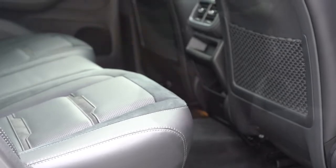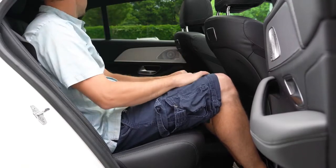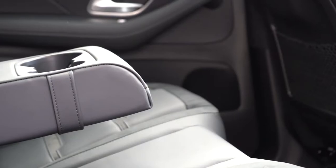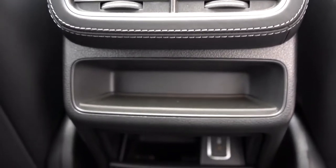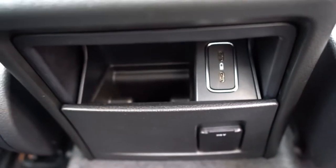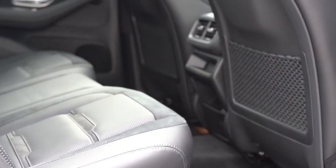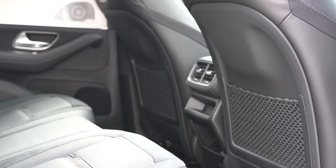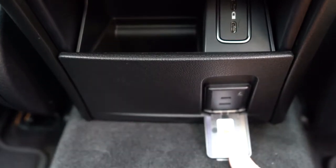No rear legroom numbers have been published yet, but as an even six-footer I fit perfectly fine back there. Rear passengers will find a center armrest with cup holders, rear ventilation, and AMG floor mats. Heated second row seats are available for $580. Charging ports and storage are located below the rear climate control. Optional four-zone climate control goes for $860, and there's also a 115-volt power outlet in the rear — great for charging tools or other devices.